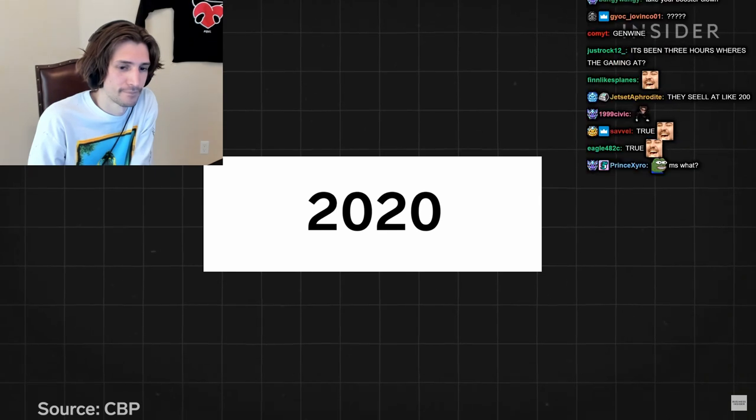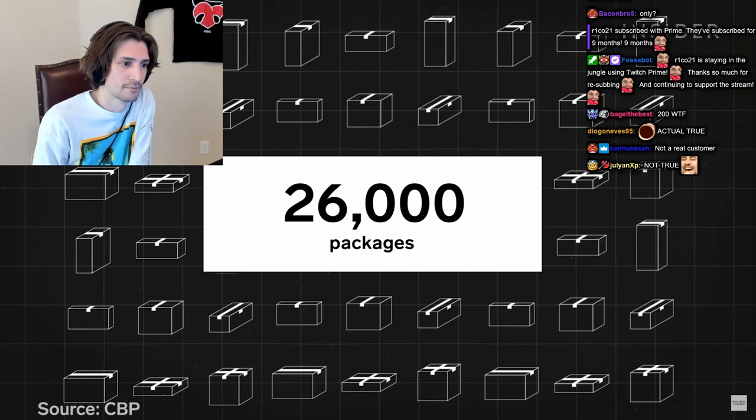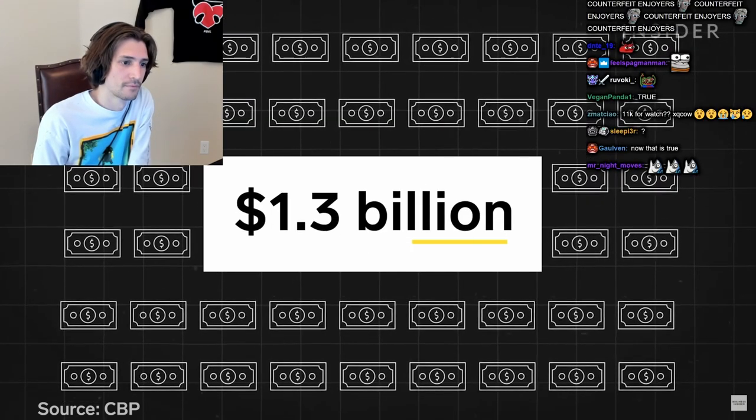In 2020, CBP seized over 26,000 packages for intellectual property rights violations — a total value of over a billion dollars.